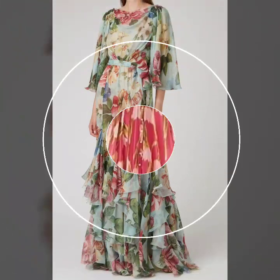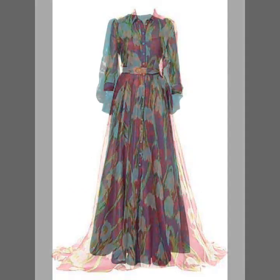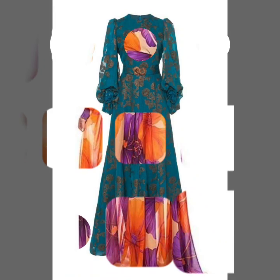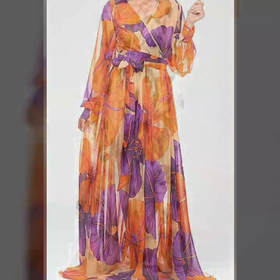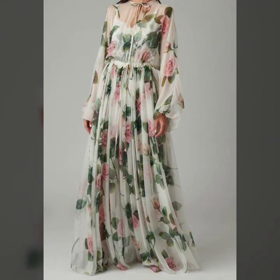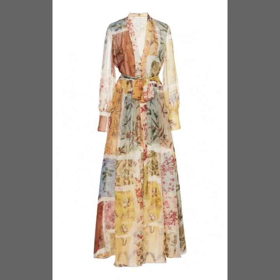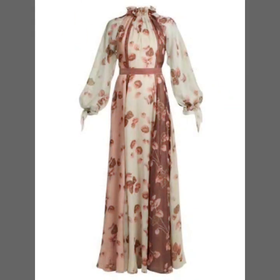Hello everyone, welcome back to my YouTube channel! I hope you're all fine and doing very well. Just back again with another very awesome and useful collection of maxi dress designs. These are floral printed maxi dress design ideas for women — for those women who love to wear maxi dresses. This is a very nice collection; I hope that you love it. The designs and prints are in high quality.